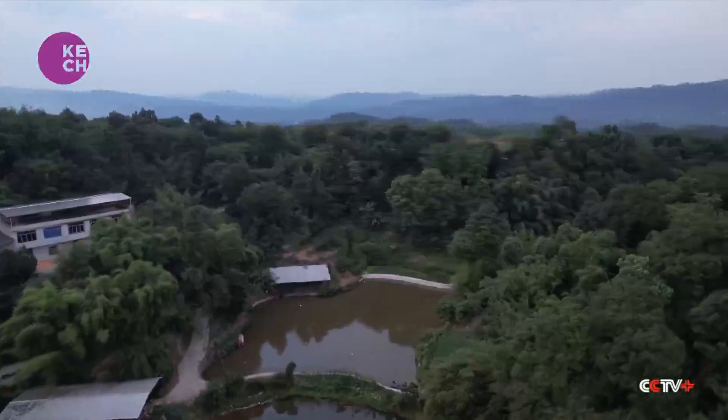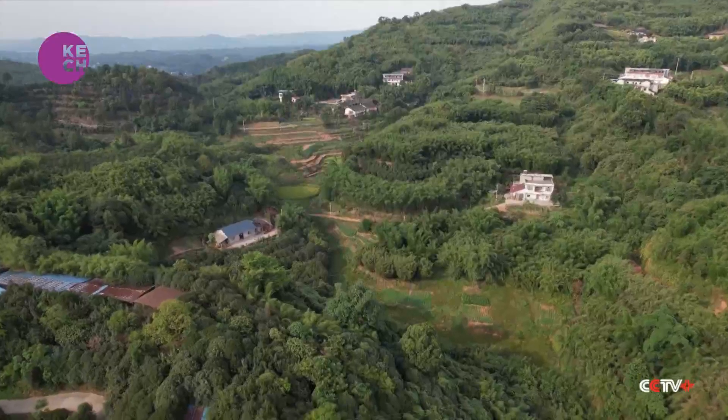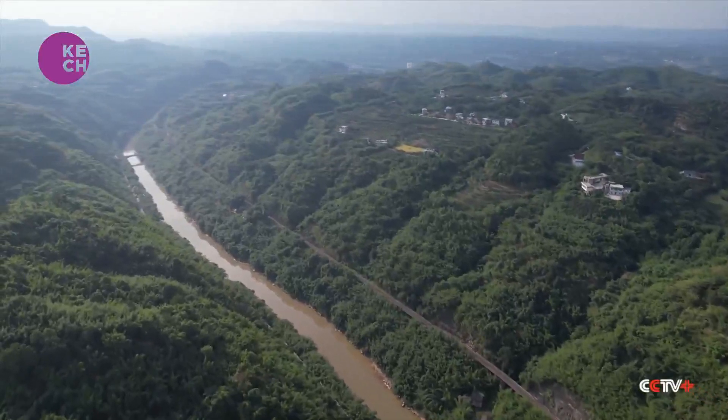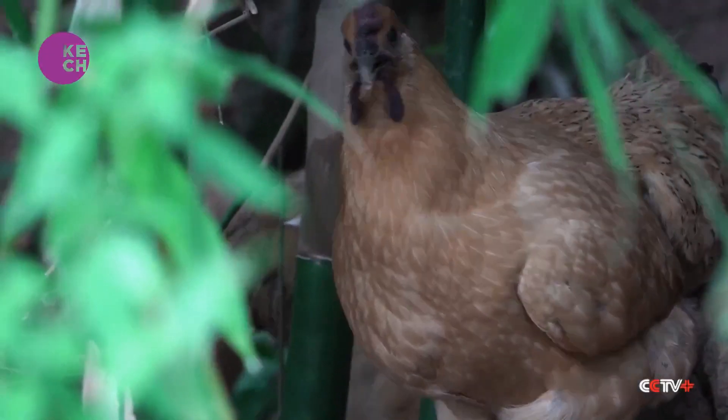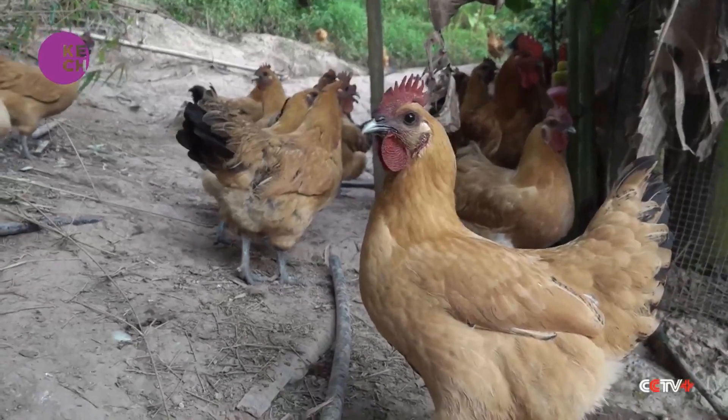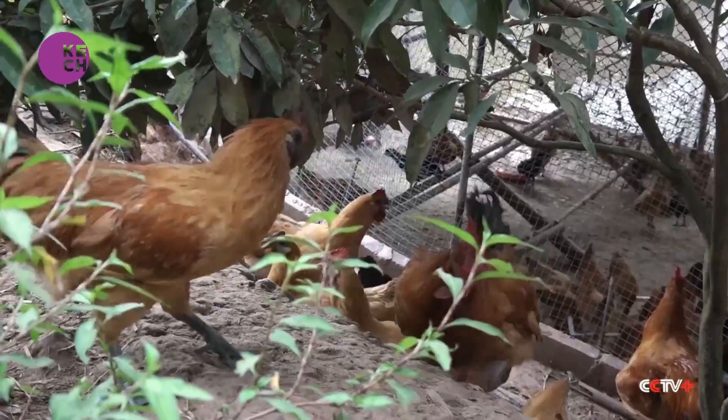They have been bred for more than 2,000 years in Luzhou's Naxi district. For chickens in the forest, their living space must be more than 10 square meters on average, and they search for food in the mountains during the daytime and return to rest in this bamboo shelter at night.